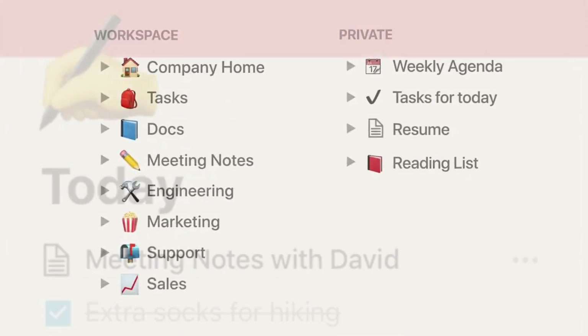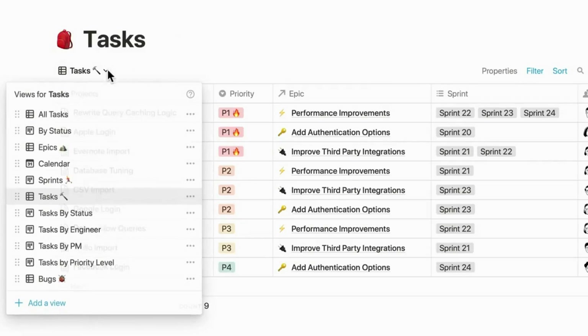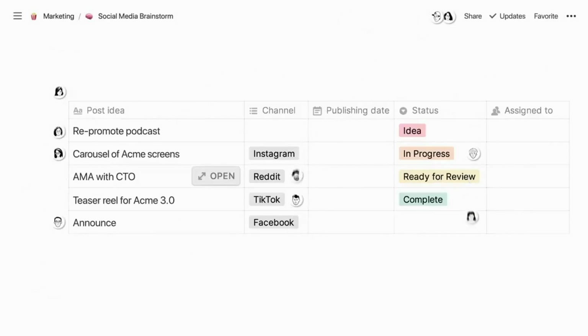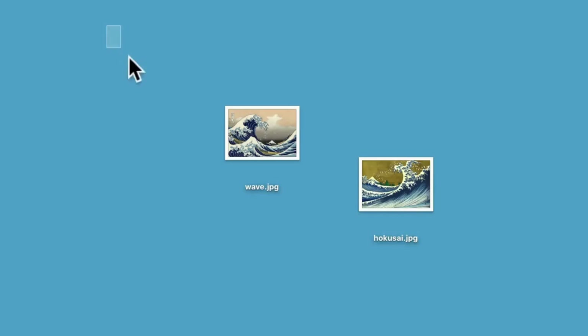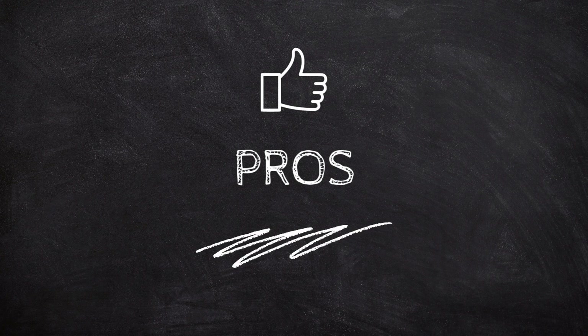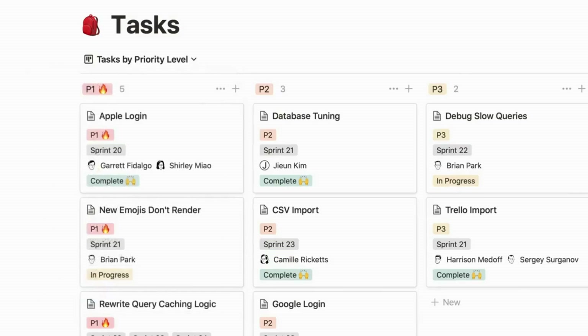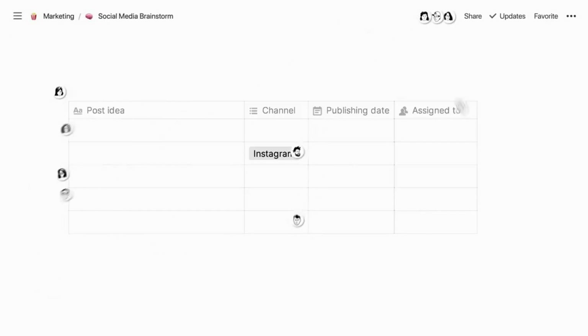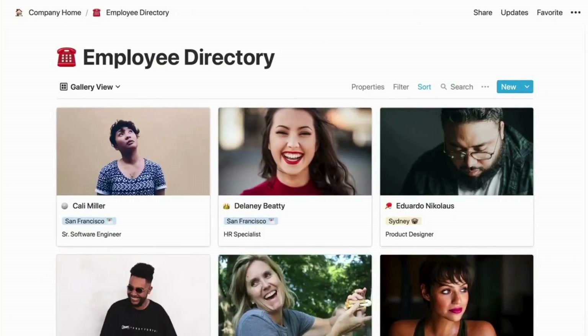Notion's features include a customizable workspace, the ability to create and edit notes, to-do lists, and reminders, and project management with Kanban boards, timelines, and calendars. It also offers powerful database features with customizable fields and linked databases, a rich text editor for formatting notes and documents with images, videos, and audio recordings, and real-time collaboration. Pros include being an all-in-one productivity tool, a flexible and customizable workspace, and rich text and database capabilities.